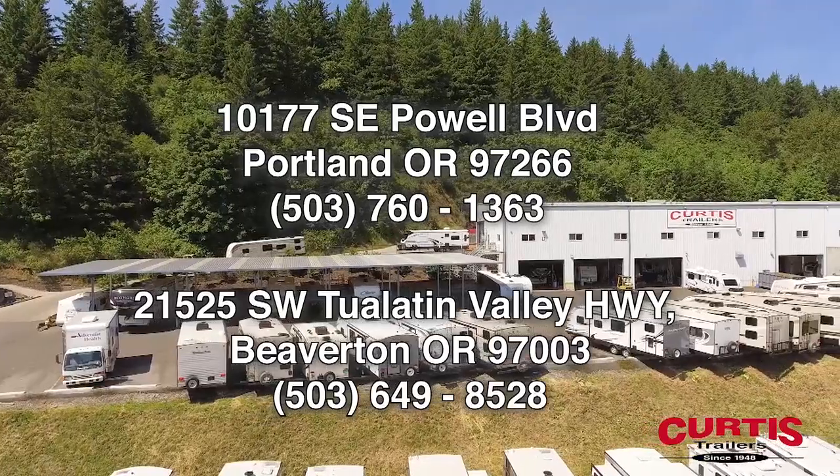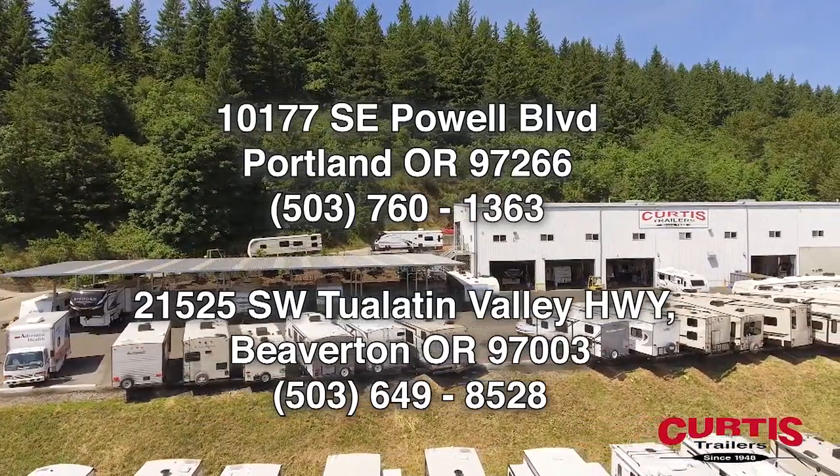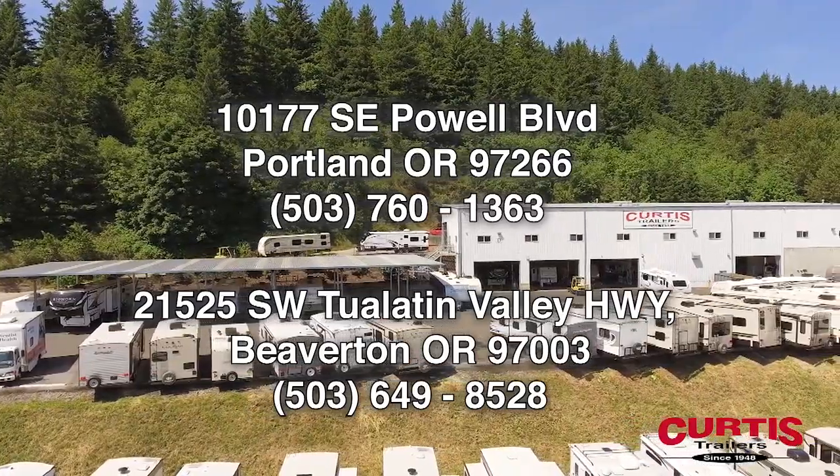Check out the Keystone Cougar 24SABWE today at Curtis Trailers, where our business has been your vacation since 1948.